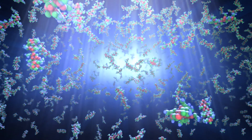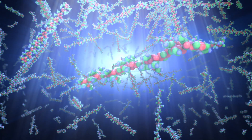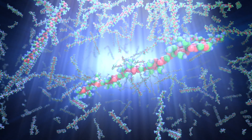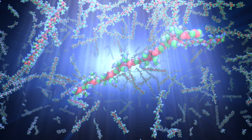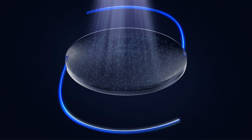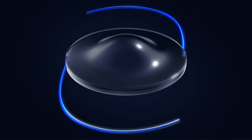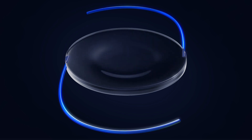When light is directed to a specific area of the lens, macromers in the path of light attach to the ends of other macromers, forming polymers. The remaining unreacted macromers physically diffuse into the exposed area, causing a highly predictable change in the shape of the lens and a refractive power change of the RxLAL.